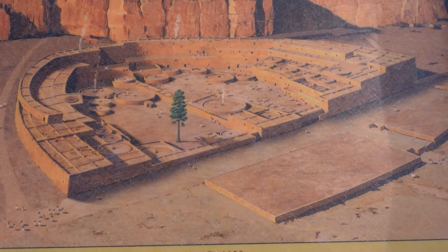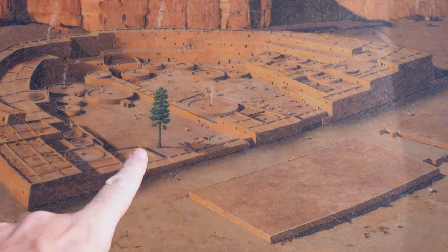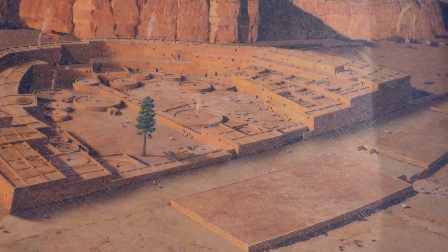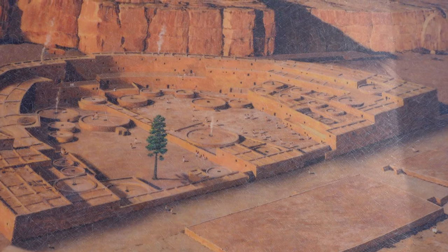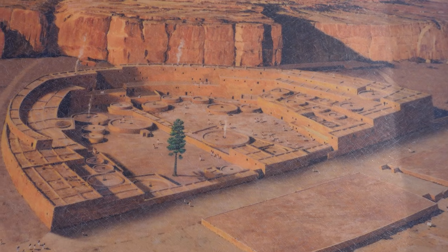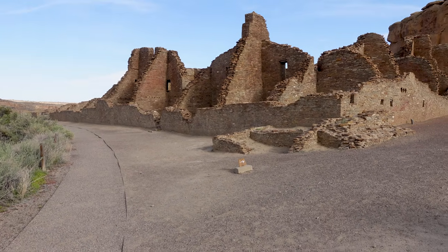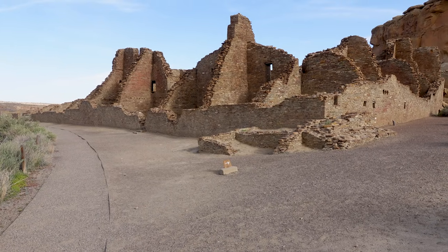It's the next morning — wardrobe change and everything. I decided last night to go back to the campsite because it was getting too dark to film effectively. Now we can dig into the largest of all the great houses: Pueblo Benito. Here's an artist's rendition of what it may have looked like in the early 1100s AD. One interesting feature is there was apparently a lone ponderosa pine here. In the rendition the walls are plastered and stuccoed over — today we're just going to see a bunch of bricks, but keep that in mind.